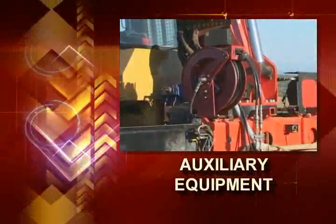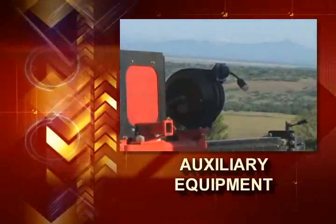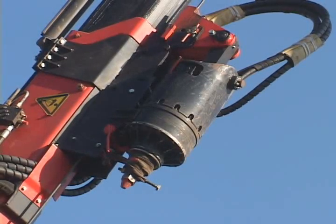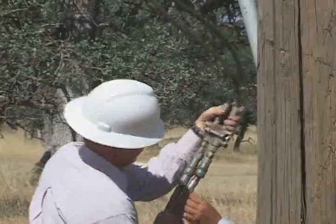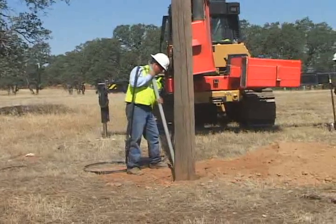After Line Cat Incorporated developed their original concept, they didn't stop there. A great deal of real world experience has led to additions and refinements that make this piece of equipment the Swiss Army knife of the utility industry. It's an entire fleet of equipment and tools folded into a 19 foot 6 inch package.